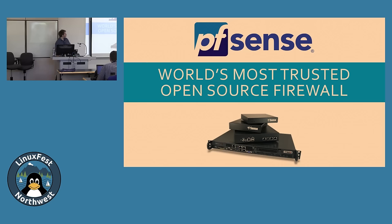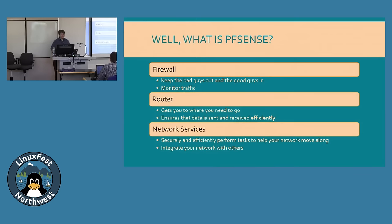PFSense is the world's most trusted open source firewall — NetGate says this, and I think it's fairly true. It's a firewall, a router, and provides additional network services: DHCP, DNS, captive portal, VPN appliance — whatever you want. It keeps the bad guys out. As a router, it not only gets your packets where they need to go, it gets them there efficiently.